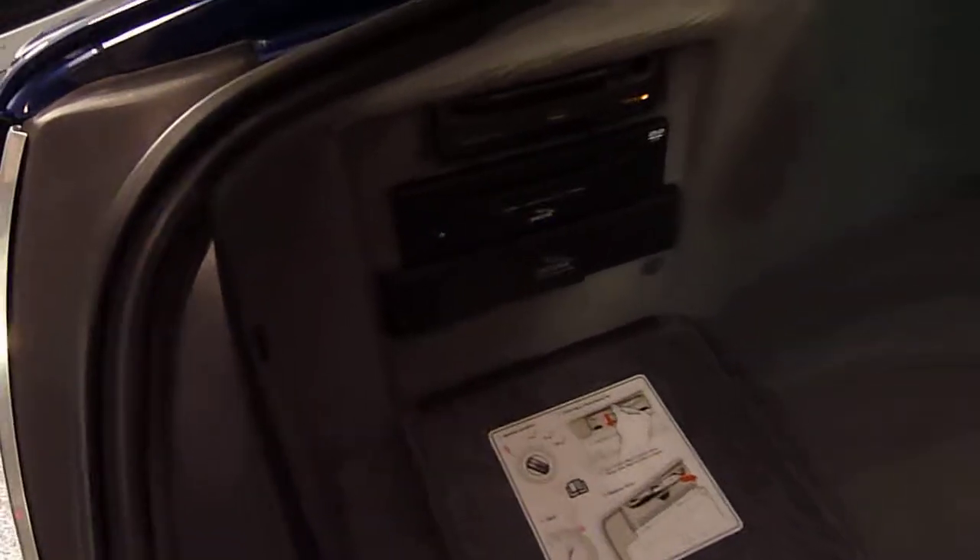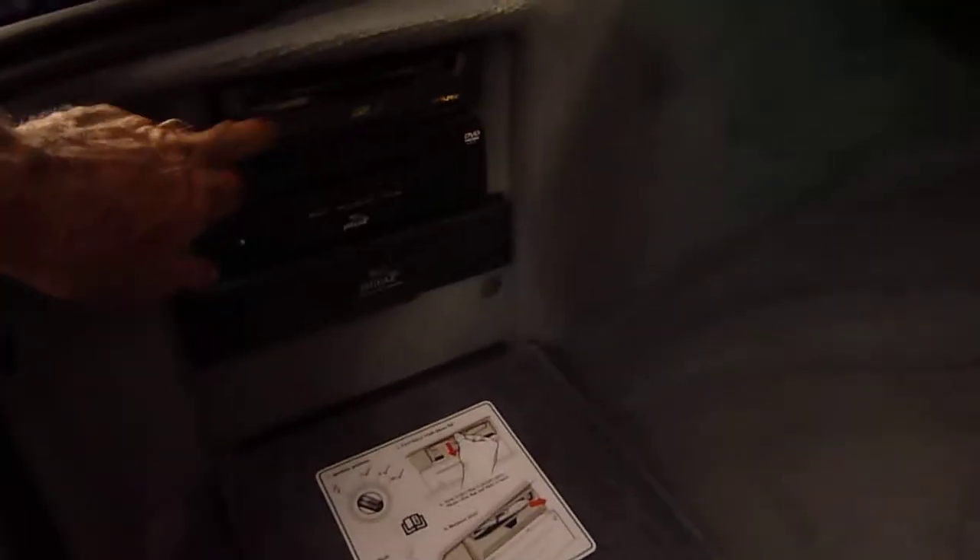Here you have a six-disc CD changer. This is where the navigation DVD goes and this is where you can put movies in — all real handy, right in the trunk.